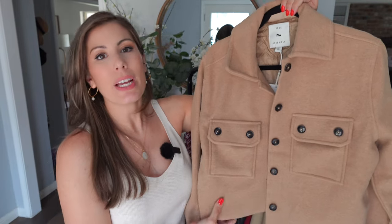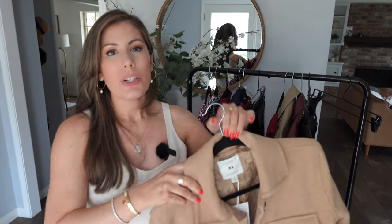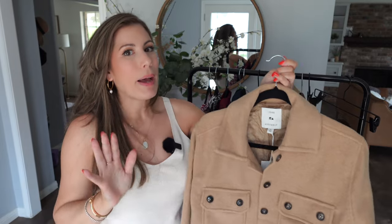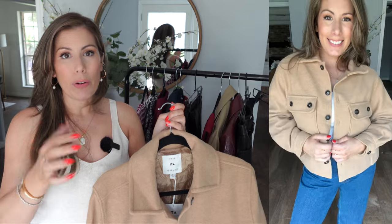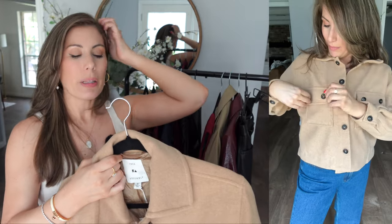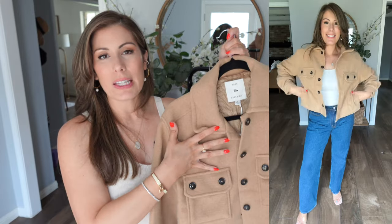Next I have this cropped utility jacket from Free Assembly, size medium. For outerwear I wouldn't size down — you want room to layer underneath. The vibe is kind of like Carhartt. It comes in a tan like this, black, and a black-and-brown Buffalo check style. It has lining on the inside so it's very warm. This is not something I'd wear anytime soon here in Houston — it would have to be like 50 degrees outside, which won't happen until January.